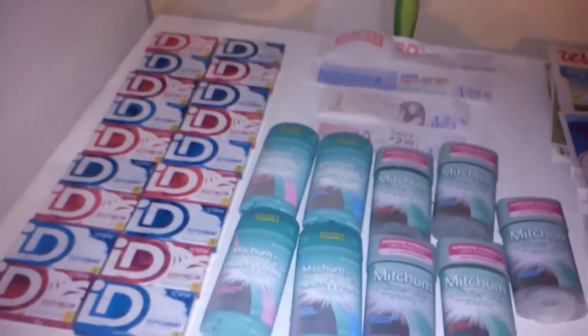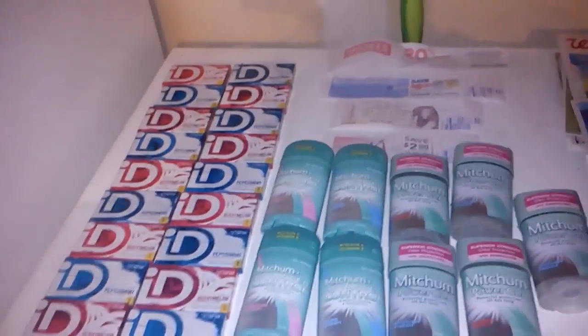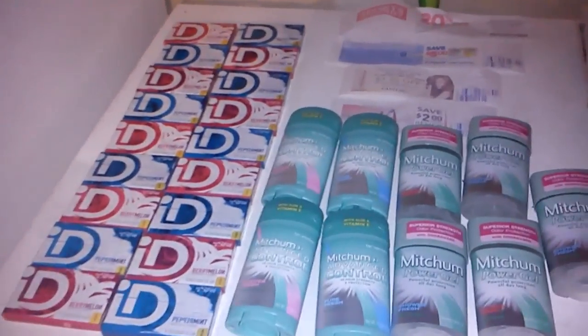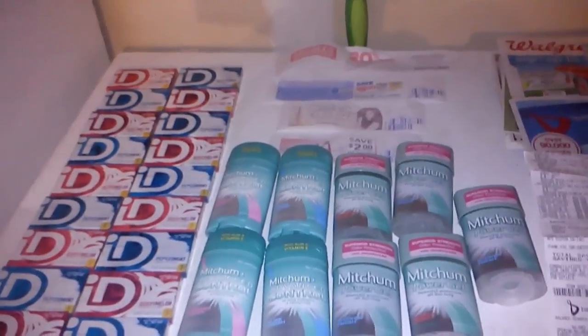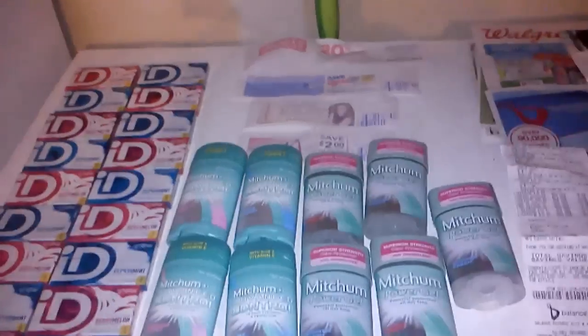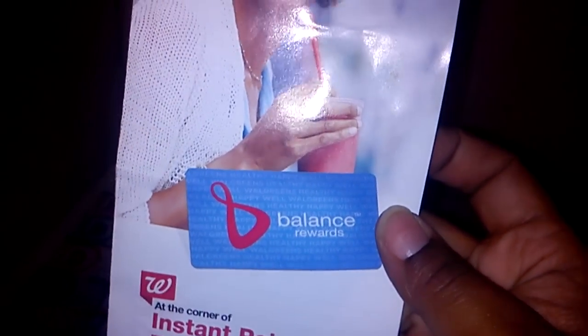Hey YouTube, it's me — uniquely you. I'm back in town, been gone for some days. I had a family member pass away, had to go out of state, and then I left my phone out of state so I just got it back today. I wanted to try out Walgreens' new deal they got going on. They got this new thing called Balance Rewards — here's what the card looks like.